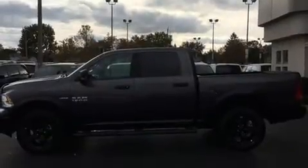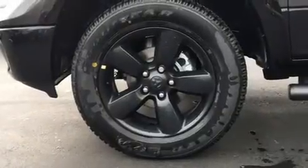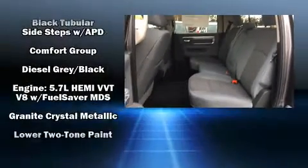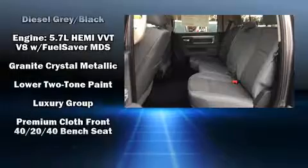Passenger security is always assured thanks to the various safety features such as dual front impact airbags with occupant sensing airbag, head curtain airbags, traction control, ignition disabling, and 4-wheel disc brakes with ABS.